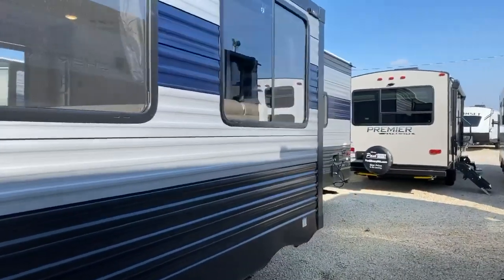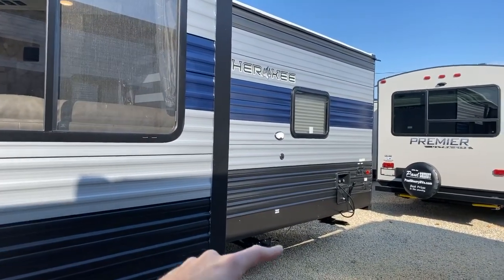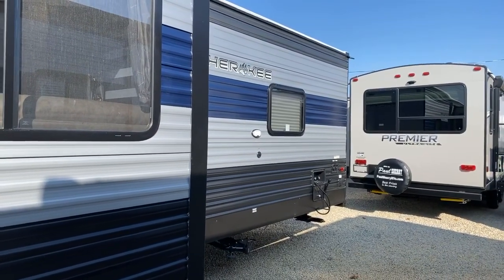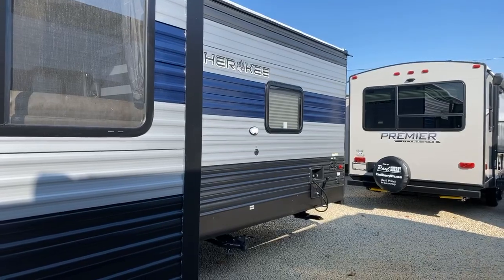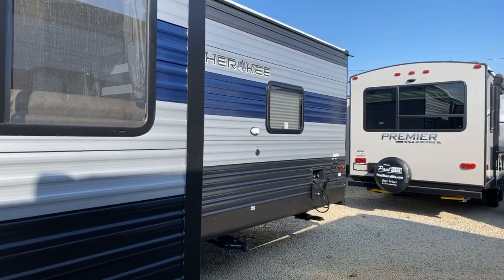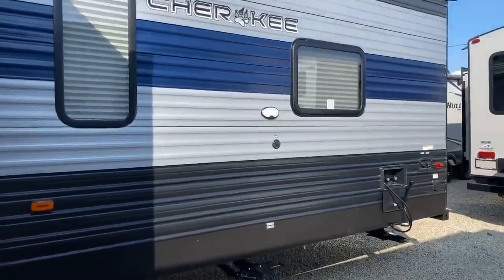Cherokee prides themselves on not using a lot of decals. What they do — and not a lot of manufacturers are doing this right now — is they paint all their exterior metal. That's going to allow it to look good for years and years to come. A lot of companies are still using stickers and decals, which is a less expensive way to style the outside. Cherokee has invested in painted metal to make sure your camper looks good not only when you buy it but five years down the road.